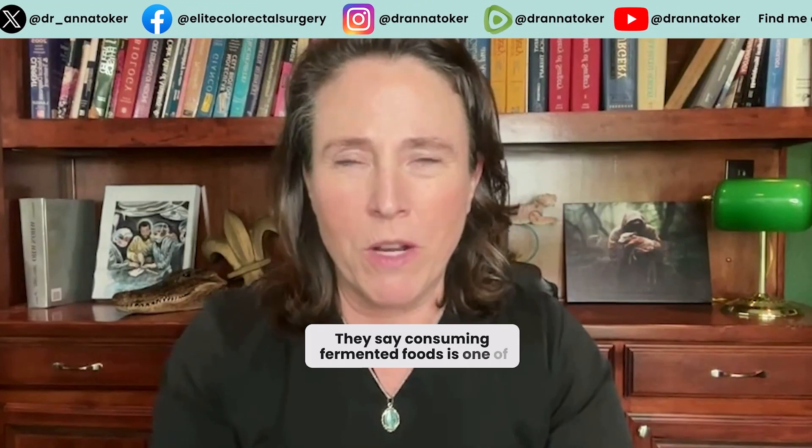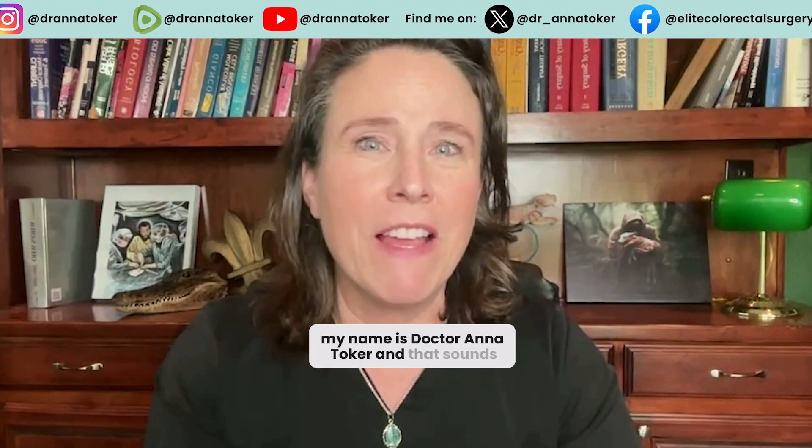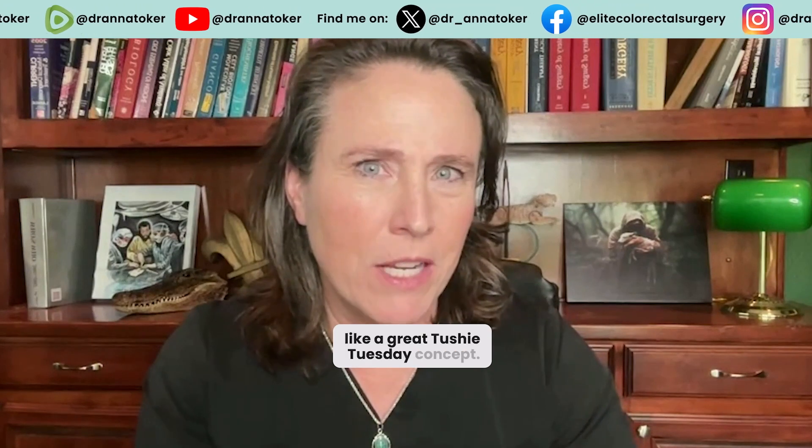They say consuming fermented foods is one of the healthiest things that you can do for your GI tract. So then what in the hell is puerh tea? Hi, my name is Dr. Anna Toker, and that sounds like a great Tushy Tuesday concept.